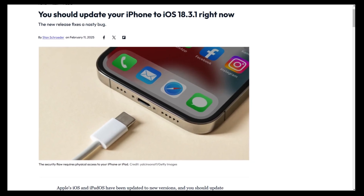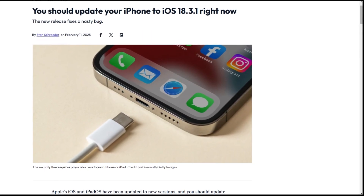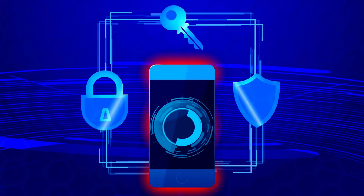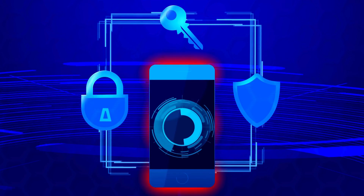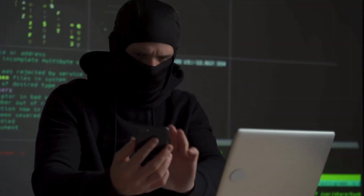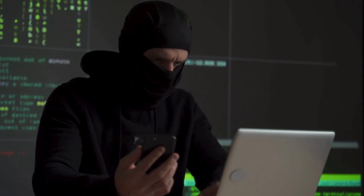That's why Apple pushed out this emergency patch so quickly. If you don't update, you're leaving your iPhone vulnerable to this exploit. And while Apple says it's been used in targeted attacks, there's always a risk that hackers will find ways to expand it to more devices and users.